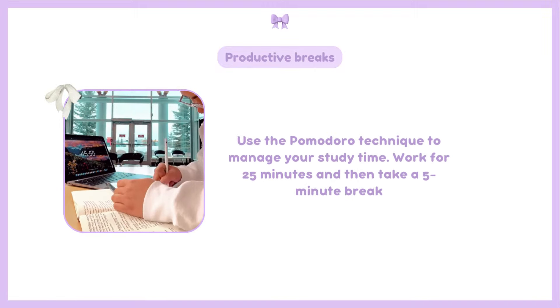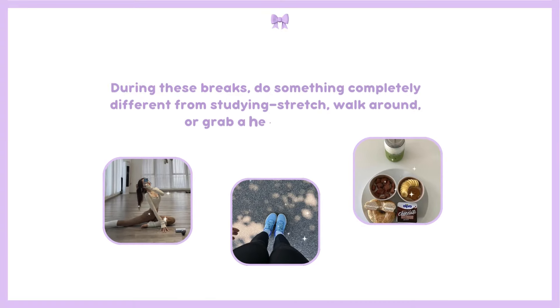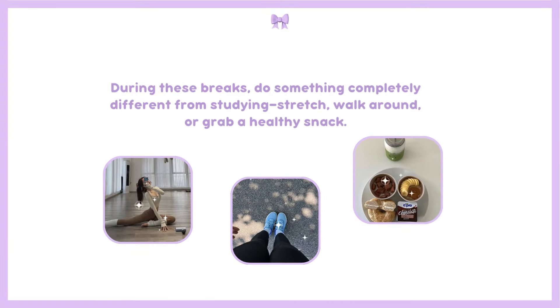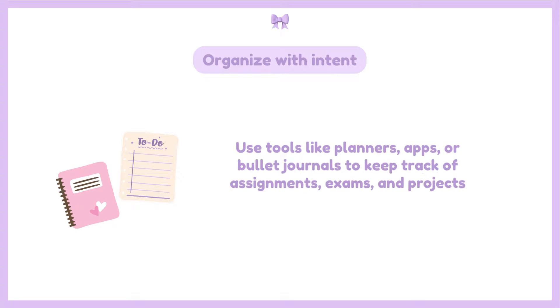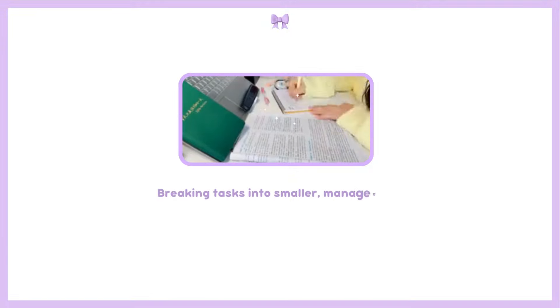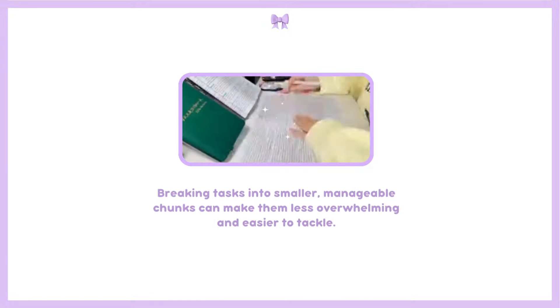Use the Pomodoro technique to manage your study time: work for 25 minutes, then take a five-minute break. During these breaks, do something completely different from studying — stretch, walk around, or grab a healthy snack. Use tools like planners, apps, or bullet journals to keep track of assignments, exams, and projects. Breaking tasks into smaller, manageable chunks can make them less overwhelming and easier to tackle.